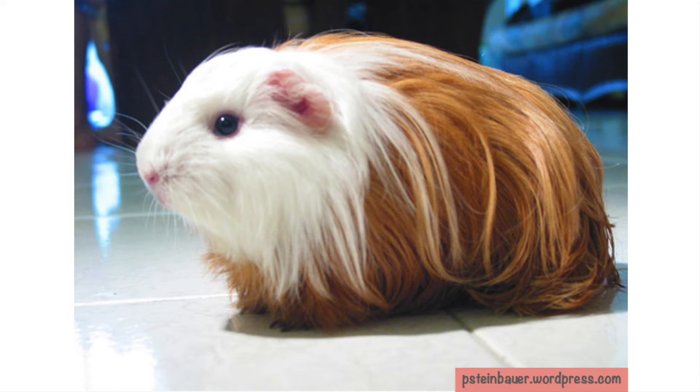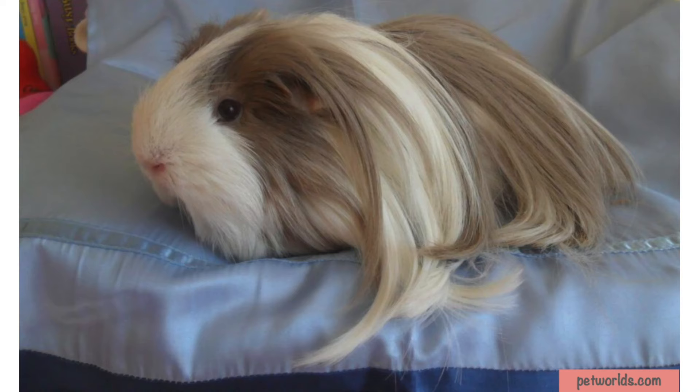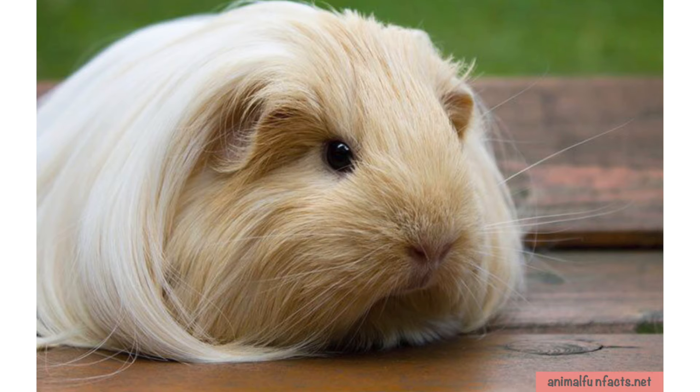The physical appearance of the Silky differs from the Peruvian as the hair flows from front to back rather than along the spine. They are full of personality and spunk.